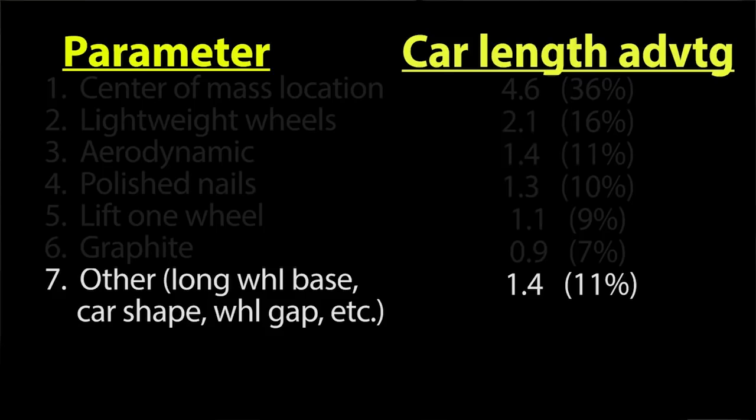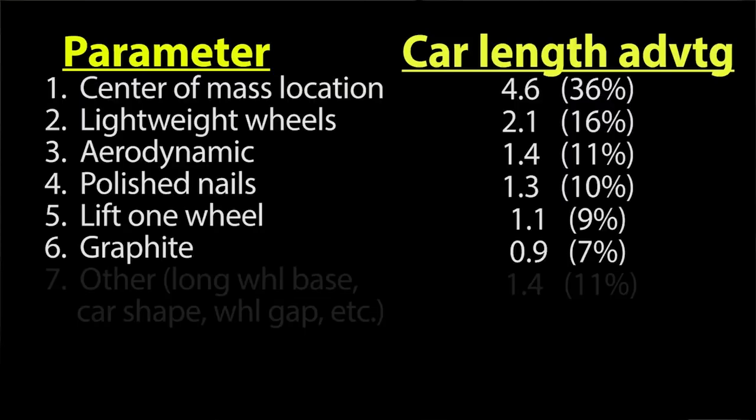Adding graphite to your wheels and axles will make your car win by about 0.9 car lengths compared to a car with no graphite. There are several expensive graphite solutions out there, but all the experts I talked to basically said graphite's graphite — that's just clever marketing. Independent tests show there's really no appreciable difference between one versus another. Those six factors are the ones that will have the biggest impact relative to the time you spend on your car.